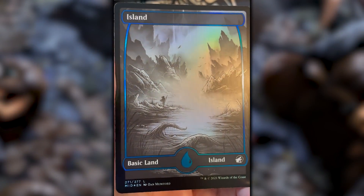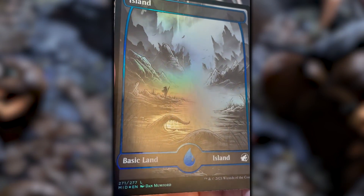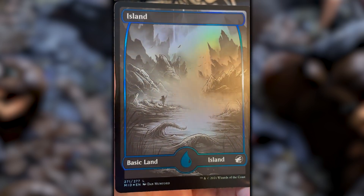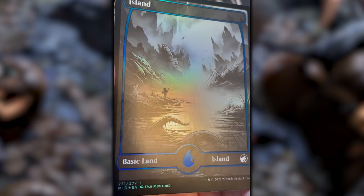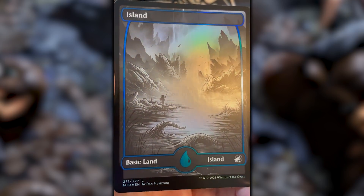I wanted to show you one in person, because as you can see, they have something pretty cool: a special gloss on the pin line, and for the basic lands, on the mana symbol. That's true on both the foil and traditional foil versions, and it really gives these elements a subtle elevated shine. Check it out.